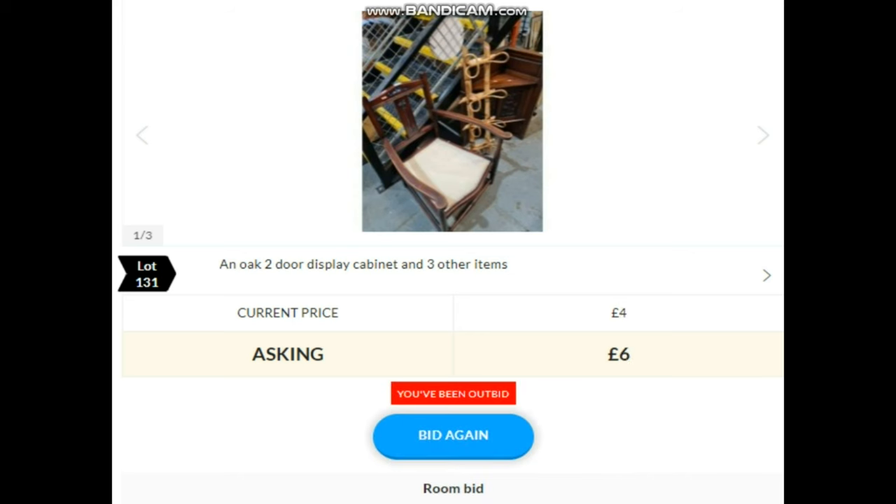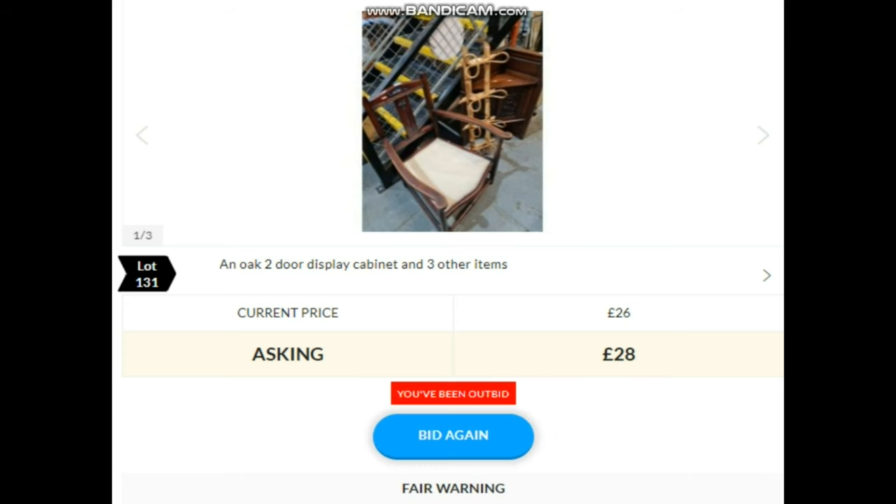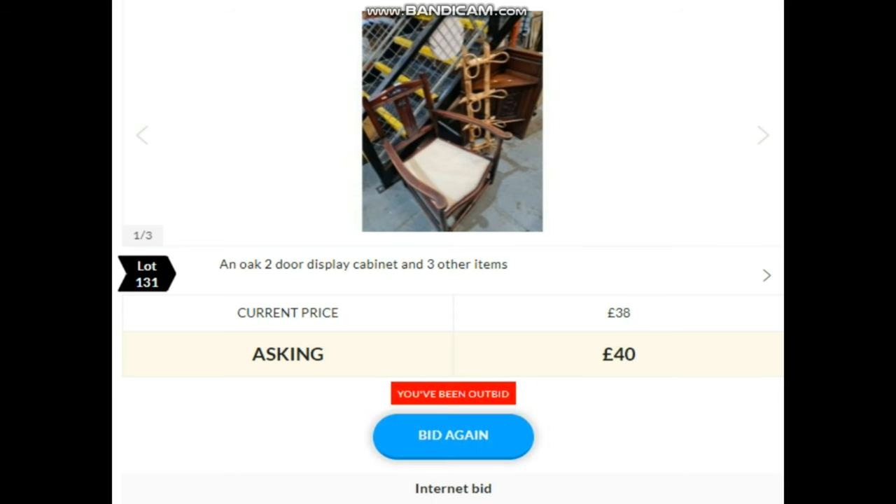These prices we're giving you are without the fees, which roughly equates to about 32%. But this is what we're actually going to bid, and then that'll be added on. So £44 is what I'm bidding for these three things. Lot 131, open display cabinet, etc. — bidding starts: 10, 12, 14, 18, 20, 24, 26, 30, 32, 40, 42, 44, 46... and selling away at 60 then online.